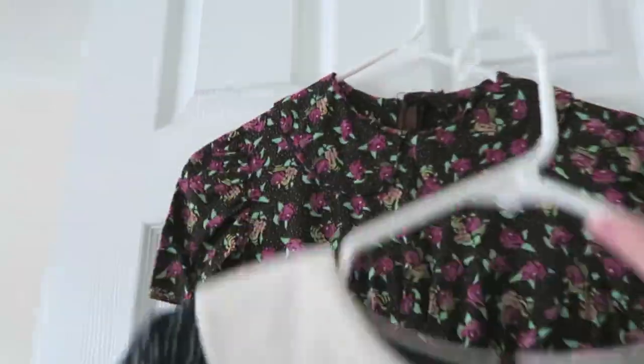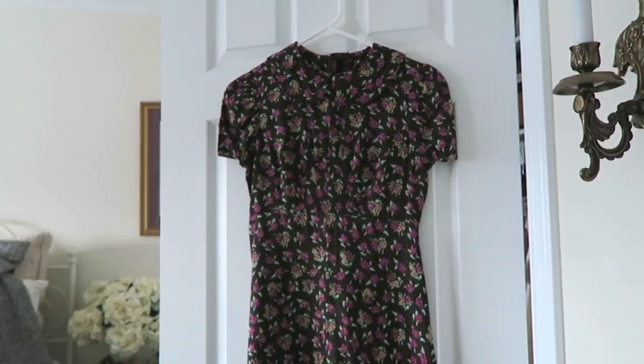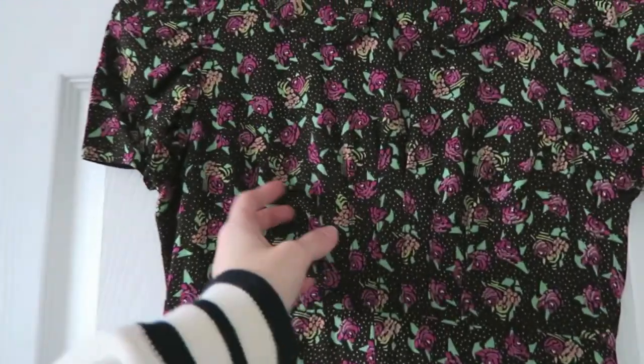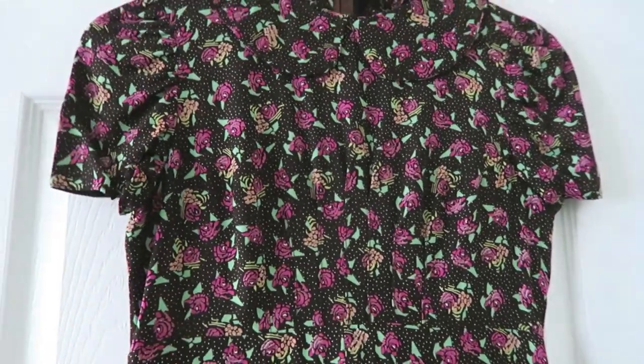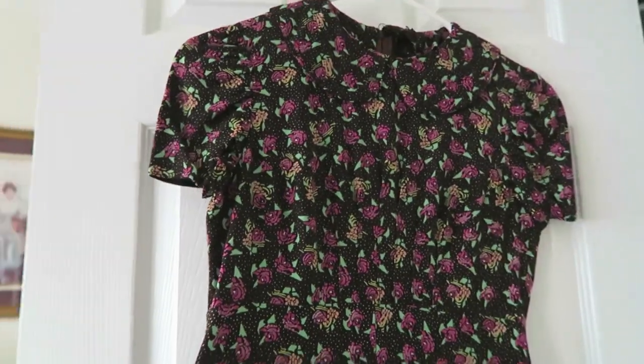Underneath I have this dress that I got last year. Unfortunately I didn't really get a chance to wear it, but I'm hoping to wear it this summer because it's so cute. It has a very 1940s fit to it with little pleats at the front — it's really, really flattering when you're wearing it.